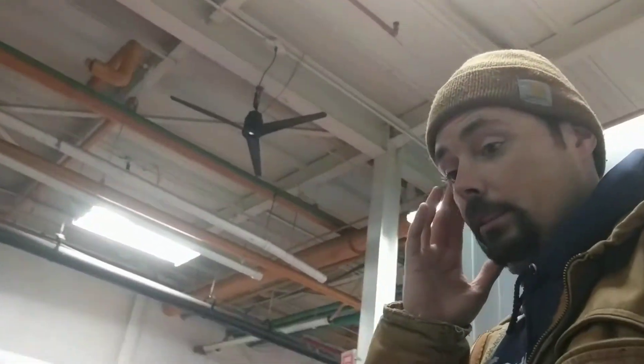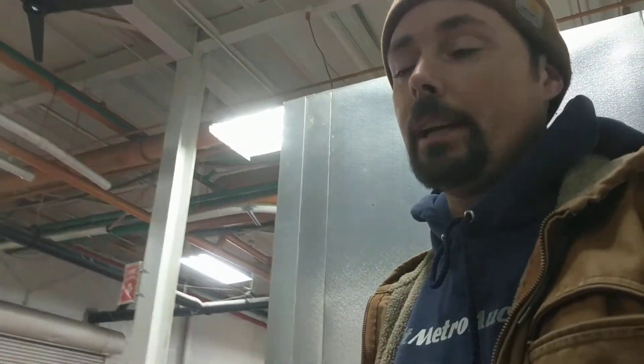Hi, this is Jesse with Detroit Metro Auctions, and today we're doing a walkthrough for the items that are inside of RW International. Today we're selling off all-new refrigeration — barback coolers, keg coolers, deli prep coolers, and under-counter coolers and freezers.